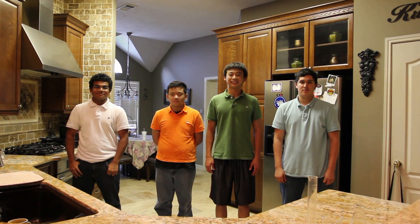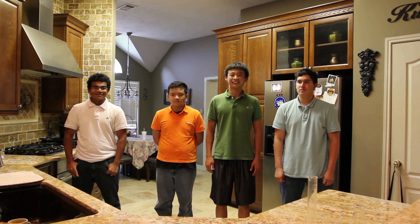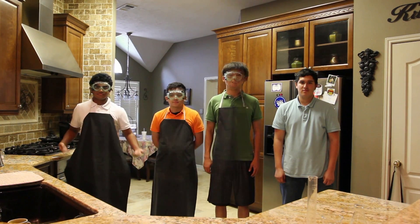Hello, this is a video to demonstrate the safety precautions necessary in order to take part in a chemistry lab. But first things first, we must wear our safety goggles and lab apron. Like this.